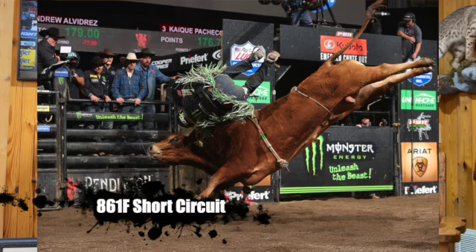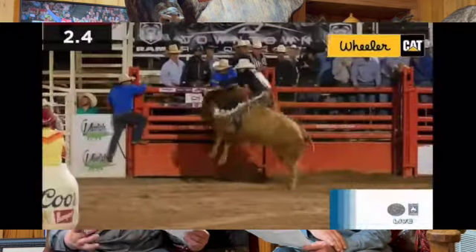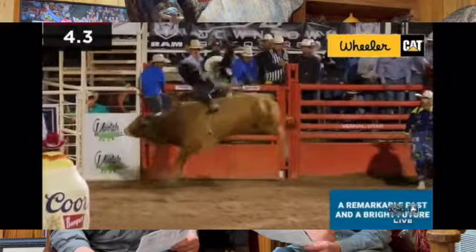The next lot is a really special offering in the breed bull sale, because I believe this bull can still go both ways. This is 861F Short Circuit, sired by Showtime out of Page Z61, a full sister to Crosswire — that is the 561C Hocus Pocus dam. This bull has been to the PBR Finals and is a pretty special bull.